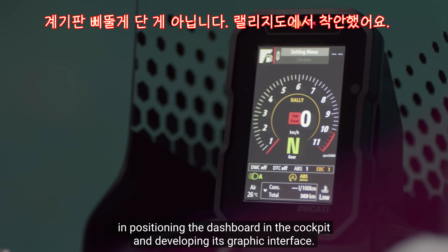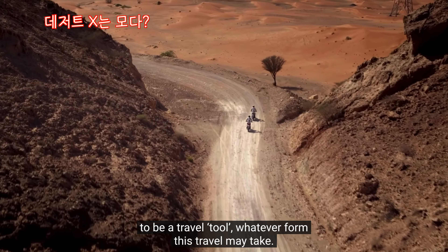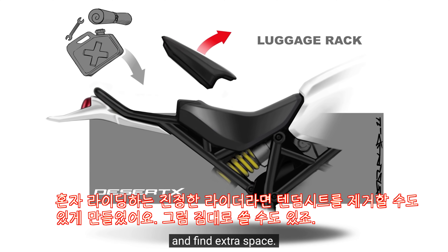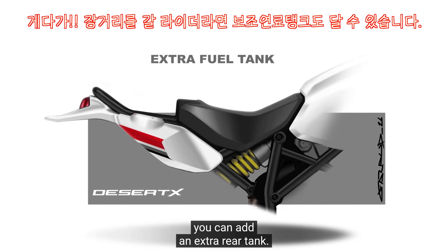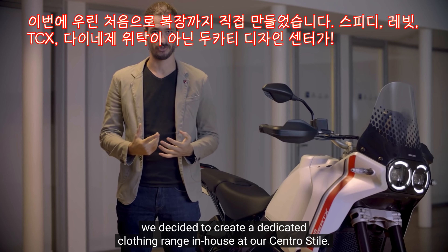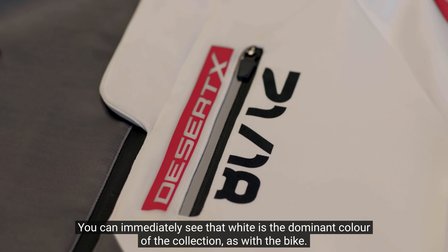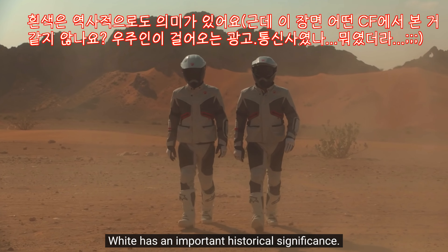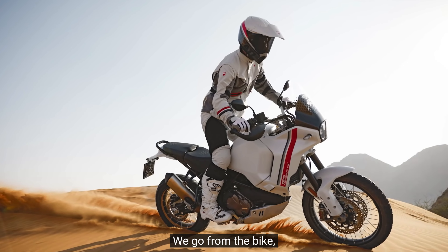Ci siamo ispirati ai roadbook delle moto da rally per posizionare il cruscotto nel cockpit. La Desert X è stata studiata per essere uno strumento di viaggio: se siete da soli, potete togliere la sella passeggero e scoprirete un extra spazio; e se vi piacciono i lunghi percorsi, potete aggiungere un serbatoio posteriore supplementare. La moto ha un'identità così forte che per la prima volta abbiamo deciso di disegnare internamente al centro stile anche una linea di abbigliamento dedicata, che abbiamo chiamato 21 18. Si nota subito che il bianco domina la collezione, così come sulla moto.